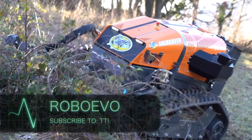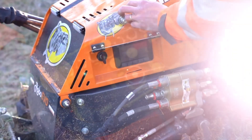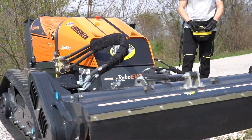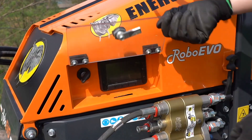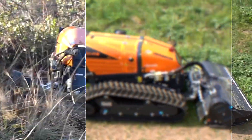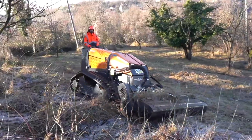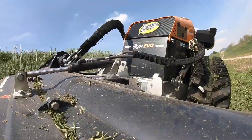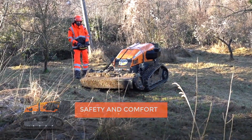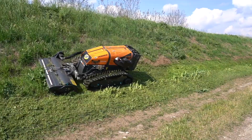ROBO EVO. Here I have another excellent remote-controlled device. An Italian company called Evergreen created the ROBO EVO. The autonomy, reliability, and versatility of this vehicle are the most impressive, due to a wide range of attachments that come along with the vehicle. There are over 25 options that can be added to each standard configuration. The remote car is equipped with suspended brakes and mulching heads, which makes it convenient when cutting grass or vegetation.